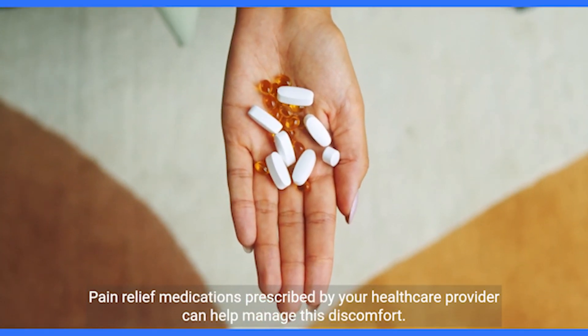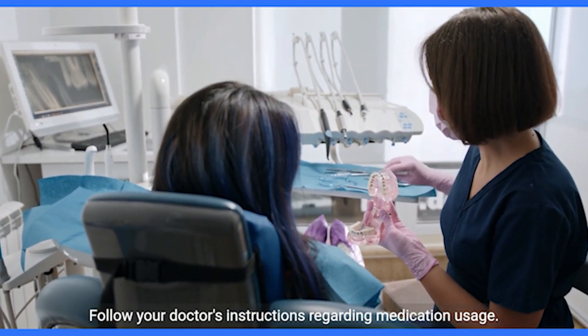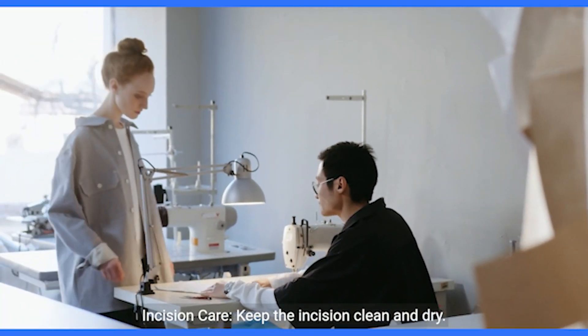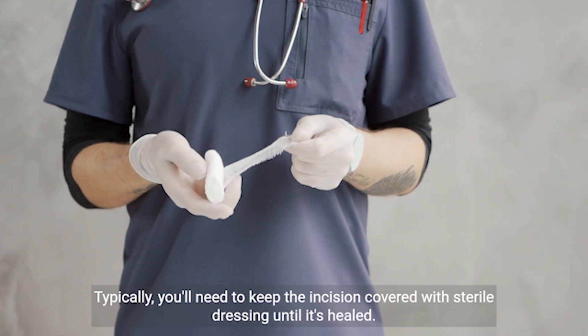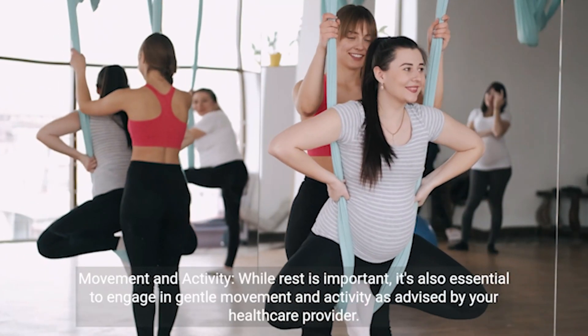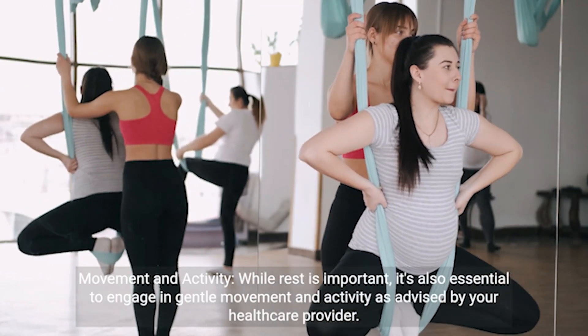Follow your doctor's instructions regarding medication usage. Incision care: keep the incision clean and dry. Follow any specific care instructions provided by your healthcare provider. Typically, you'll need to keep the incision covered with sterile dressing until it's healed.